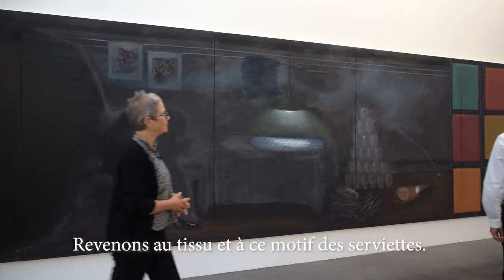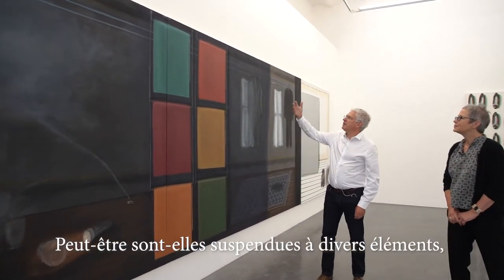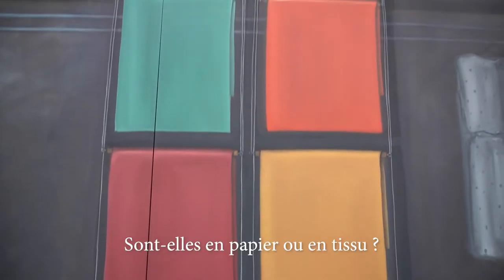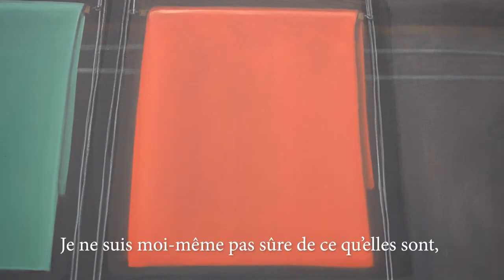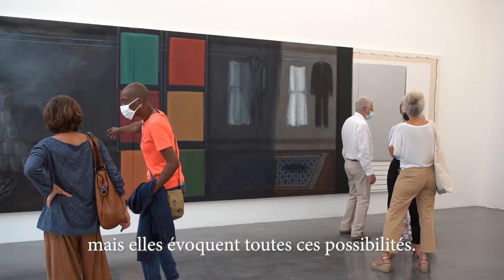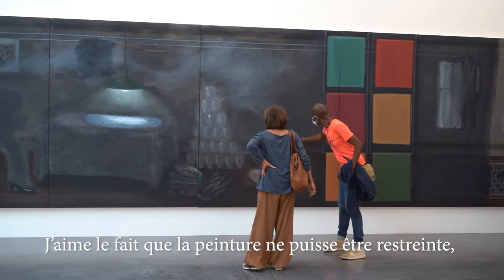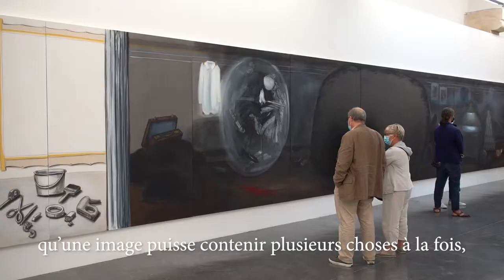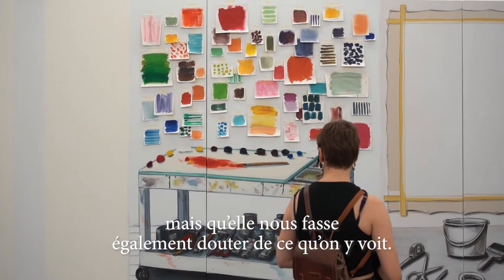Coming back to fabrics — this motif of towels hanging — they're also monochromes. I think there's an ambiguity as to what they are: are they paper, or fabric, or just areas of paint? In my own mind, I really don't know what they are, but they speak to all of those possibilities. I like the way the painting can't be tied down definitively — that it operates on this level of association, of an image holding many things at the same time, alongside uncertainty about what one is looking at.